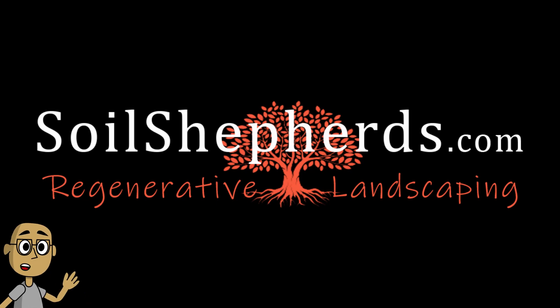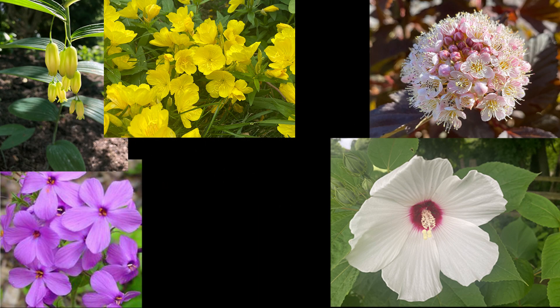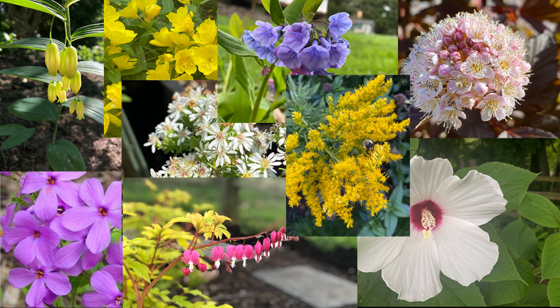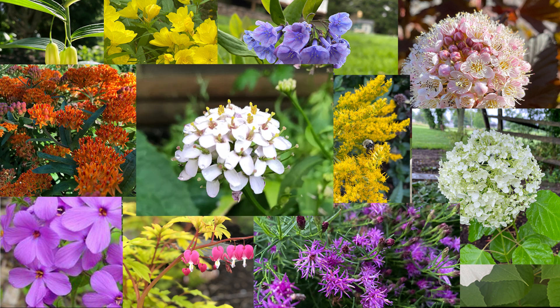Hello and welcome to Soil Shepherd's Regenerative Landscaping Channel. I want to start this video by sharing an observation: I've noticed that plants are often selected for the wrong reasons. Plants are selected in the store when they are looking their best, without considerations to their needs and how they would fit into your landscape throughout the year.